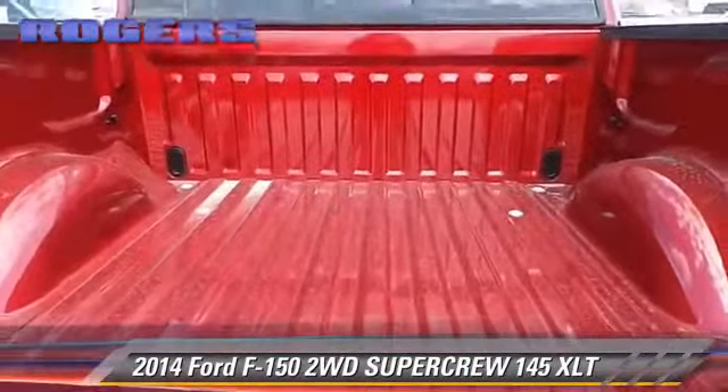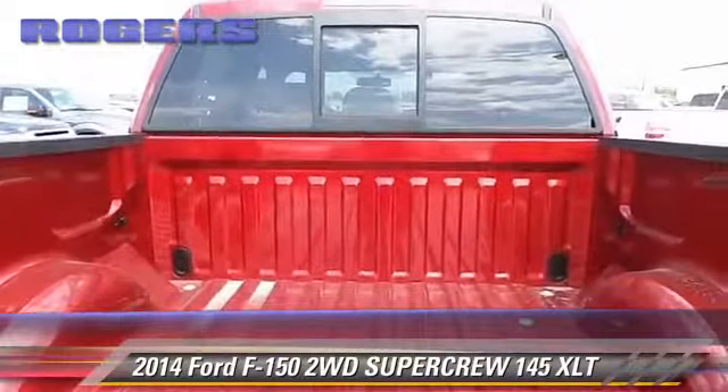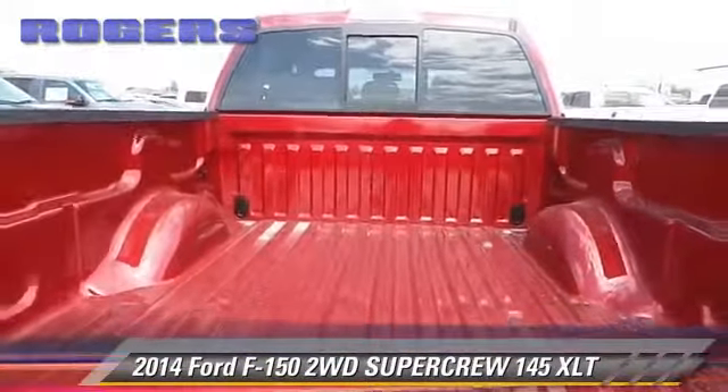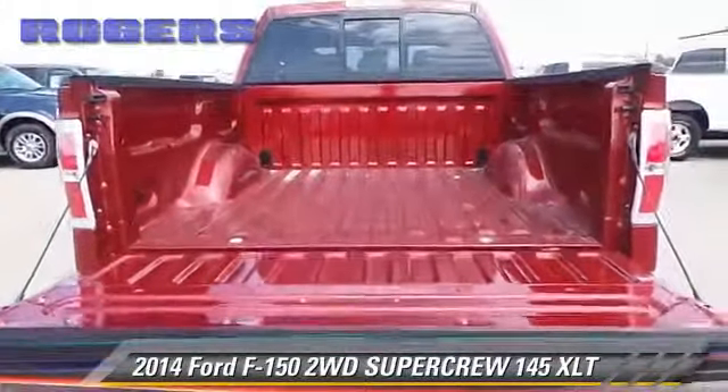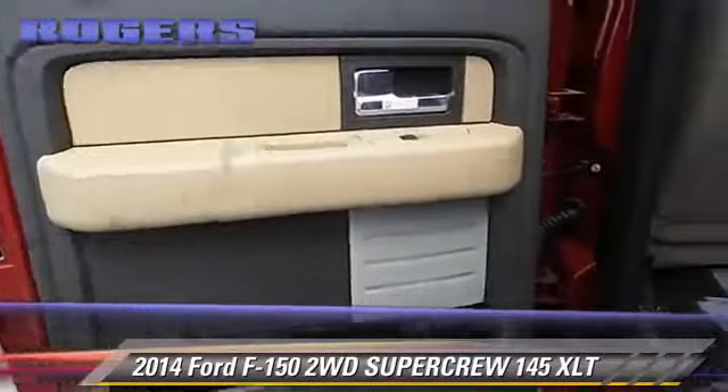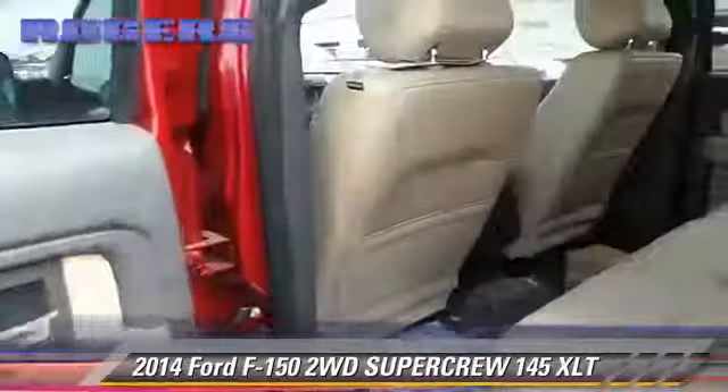The 2014 Ford F-150 and the 2015 Ford F-150 — both SuperCrew cab models.